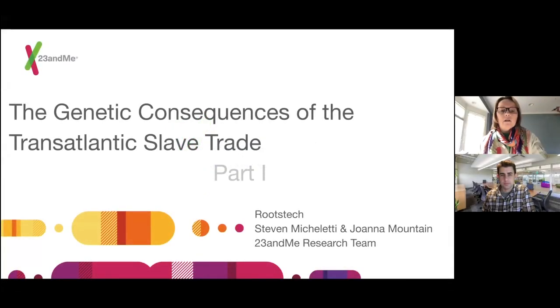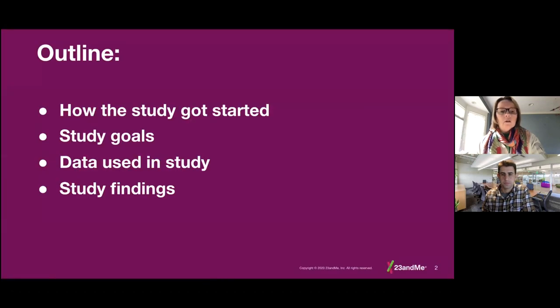Hi, my name is Joanna Mountain and I'm Senior Director of Research at the personal genomics company 23andMe. I'm here with Steven Micheletti to discuss our recent publication on the transatlantic slave trade. 23andMe invites our customers to take part in research and we publish papers on a wide variety of topics including the slave trade. Today we'll describe the origins of this study, our goals, the data we pulled together, and the discoveries from our analyses.